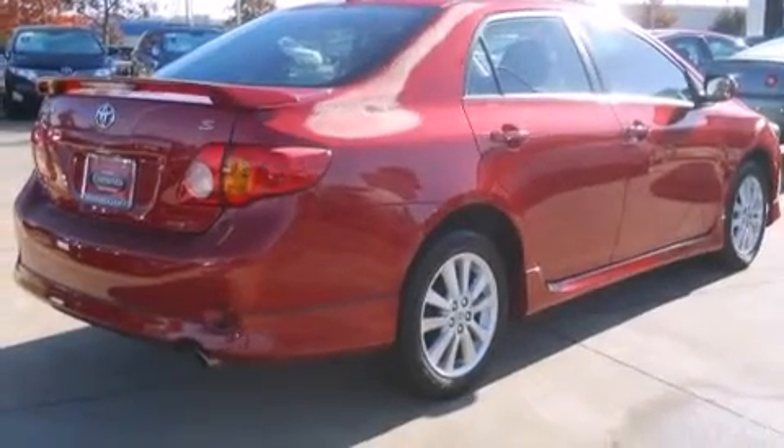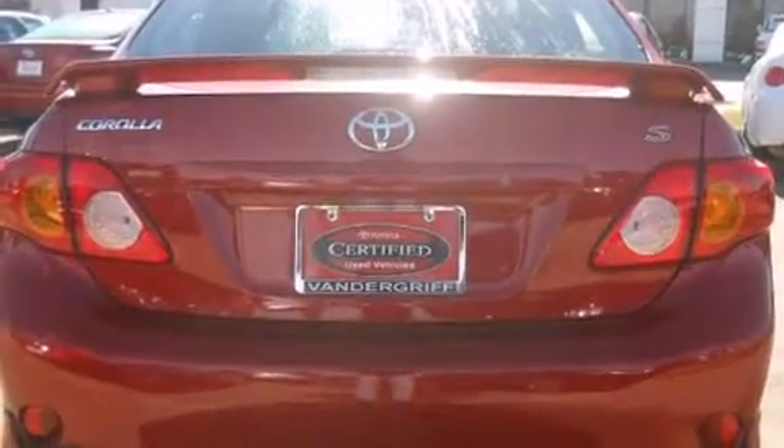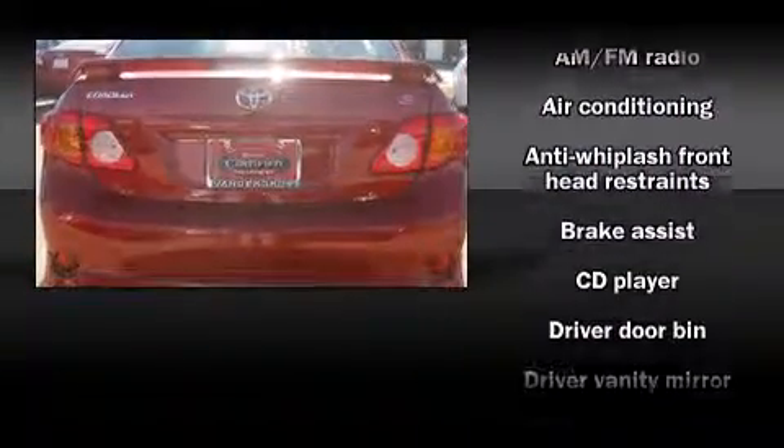It features an automatic transmission, front wheel drive, and a 1.8 liter four-cylinder engine. Toyota prioritized fit and finish, as evidenced by